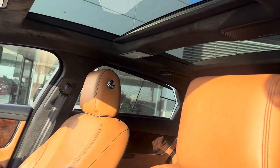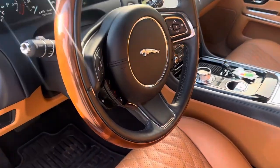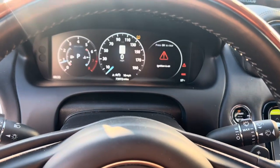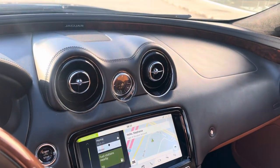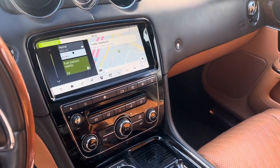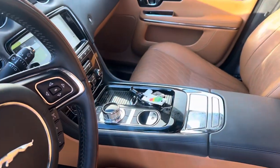Dual sunroofs with vanity mirrors at the top. Wood grain wheel is heated. We've got a digital display here — we need to put some air in the tires, no worries there. Fully leather dash, everything nice and proper. We've got all of your HVAC and it's a touch screen with the navigation.